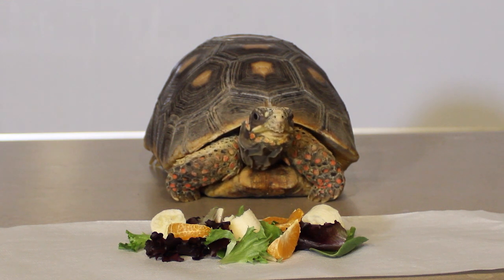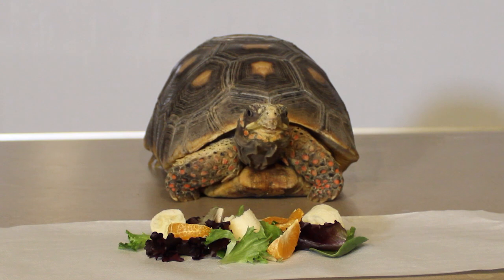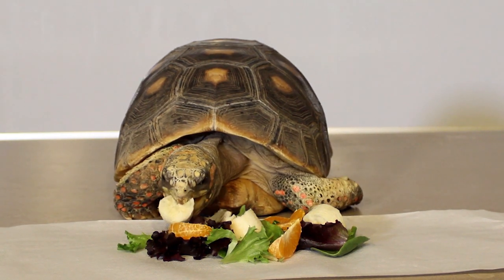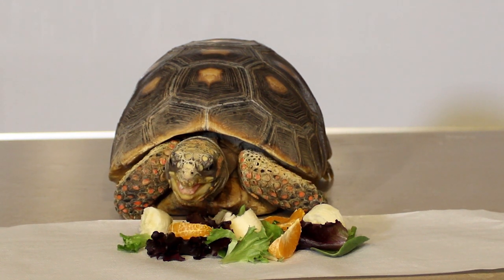He really likes fruits and veggies. I'm going to see if I can get him to have a little snack so you can see what it looks like when he eats. He's got a little beak on his face that helps him to poke into harder plants and veggies, things like that.